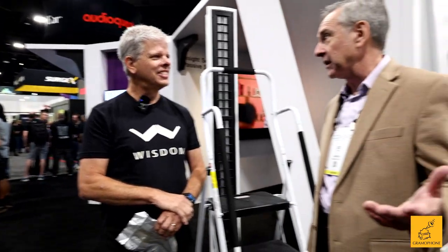Hi, I'm Joe with Gramophone. We're here at the CD Show 2023. There are so many consumers who want high performance, but they don't necessarily want to see speakers. We're lucky enough to be at the Wisdom Audio booth with Joe from Wisdom. Tell our consumers a little bit about what Wisdom Audio is really all about.